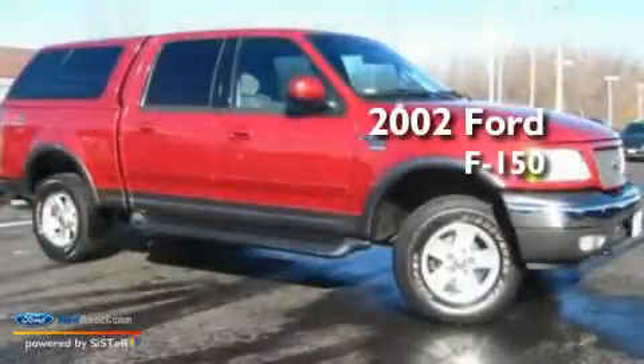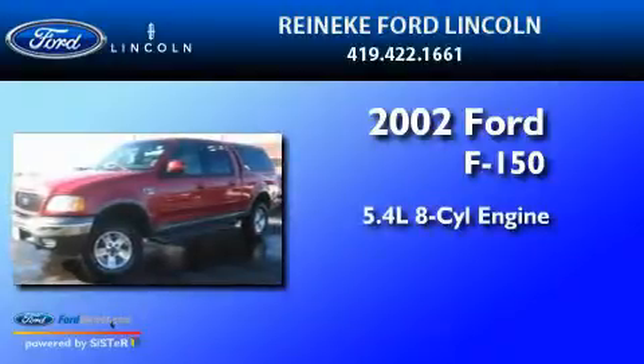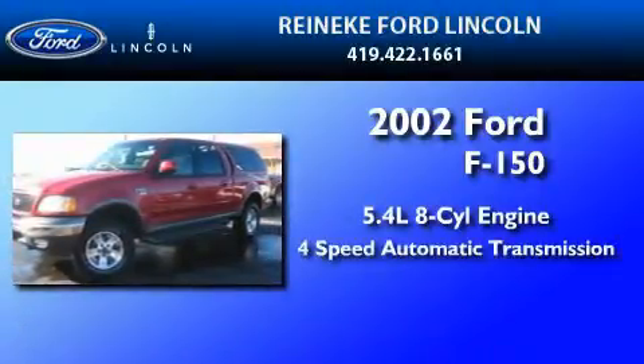This is a 2002 Ford F-150. It features a 5.4-liter, eight-cylinder engine and a four-speed automatic transmission.